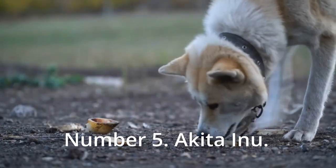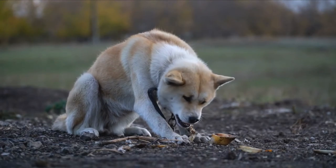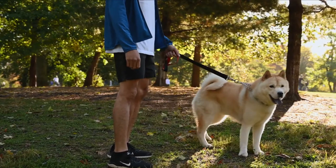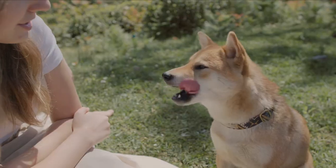Number 5: Akita Inu. The Akita Inu is a huge and gorgeous Japanese breed of dog. In the world, there are two types of Akitas: Japanese and American. Pure white, fawn, red, sesame, and brindle are the only color variations available in the Japanese Akita.